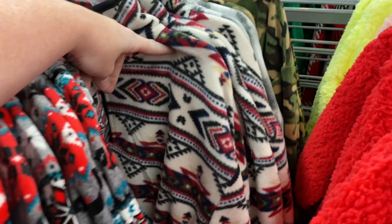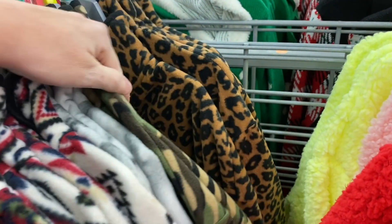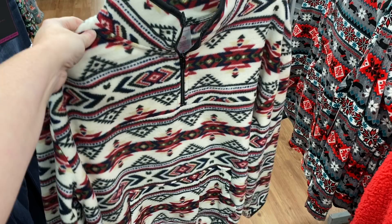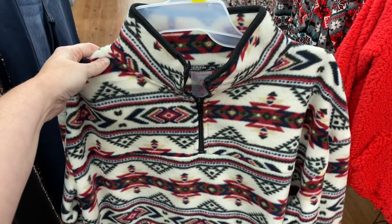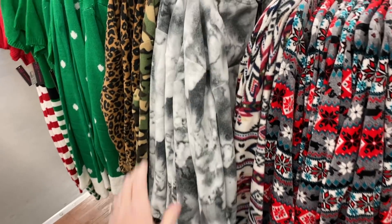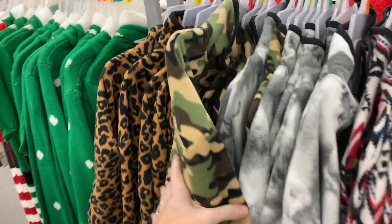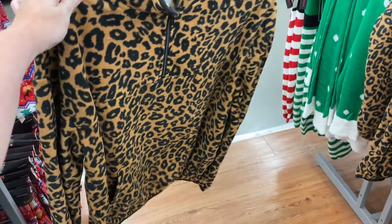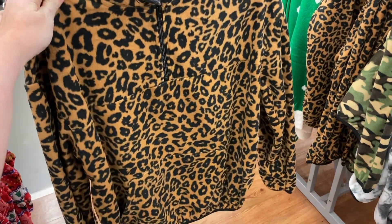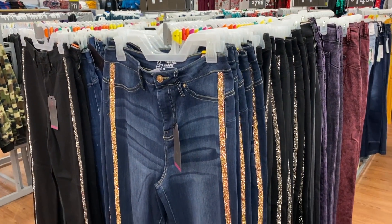These back here — I've seen some people wearing them — they have the camo and the leopard print. These are just too cute; you cannot beat that for $10. They have the marble, the camo, and let's pull one of these leopard print ones out. They also have tons of new jeans in the No Boundaries brand.